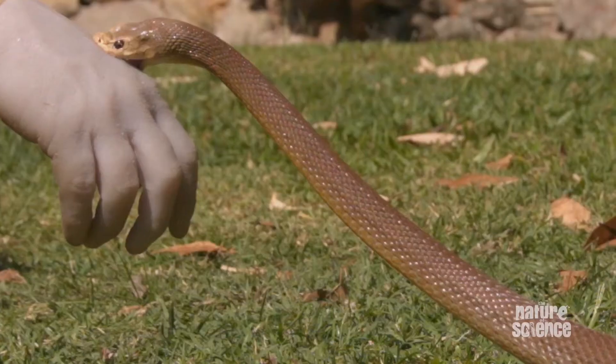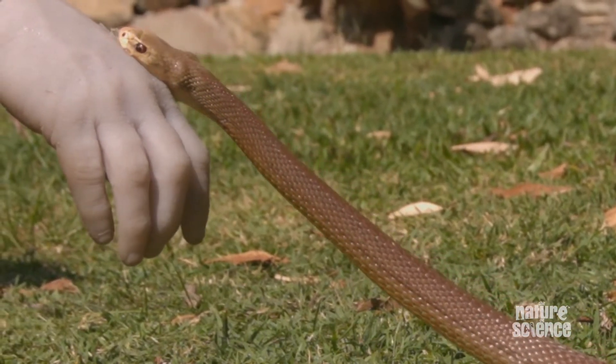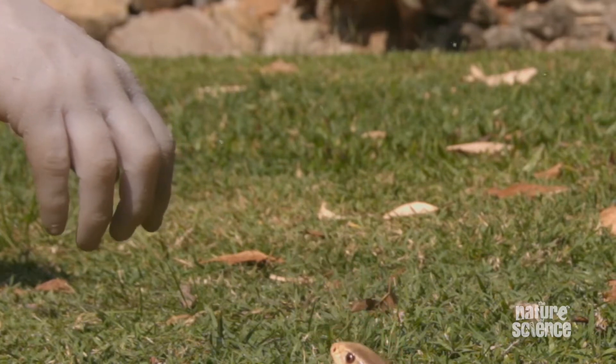If we look at the 10 most venomous snakes in the world, we've got nine of those top 10.